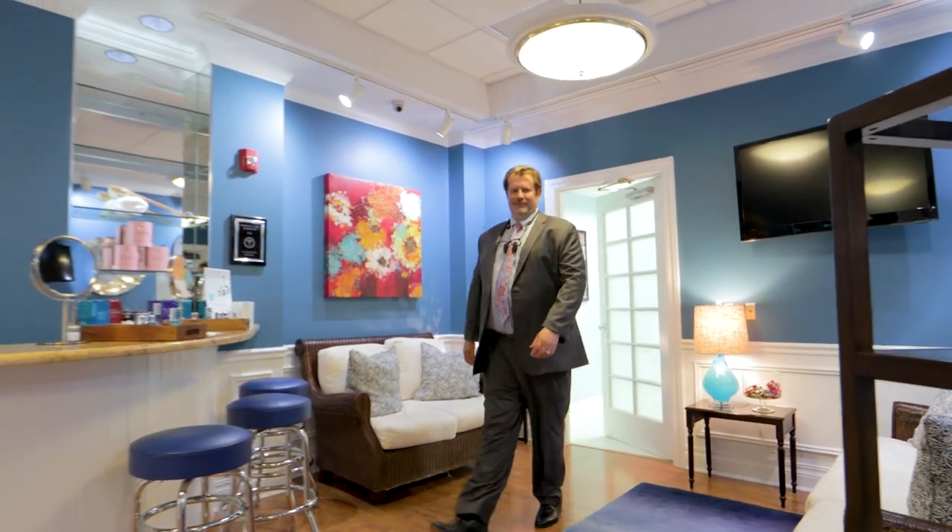And this brings us full circle. This is again our main exit point, just where we started our journey here. We hope you enjoyed your visit to Ocean Drive Plastic Surgery and we hope to see you soon.